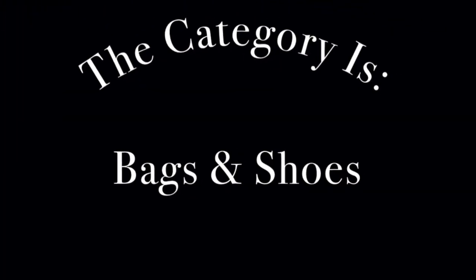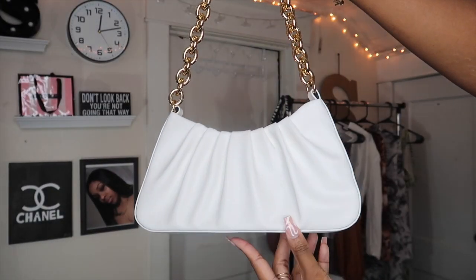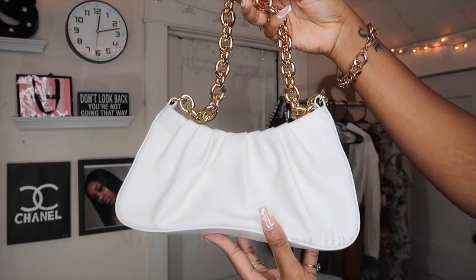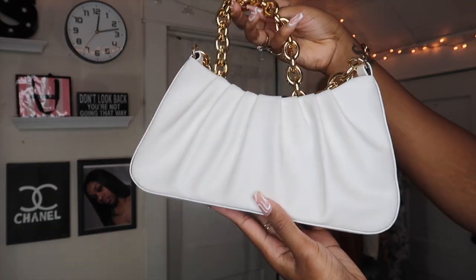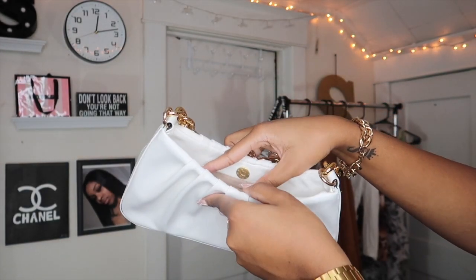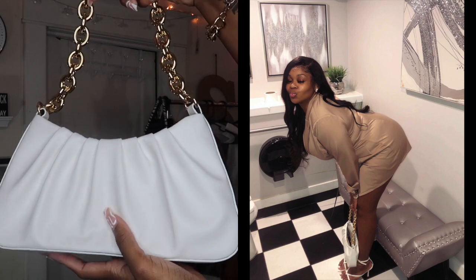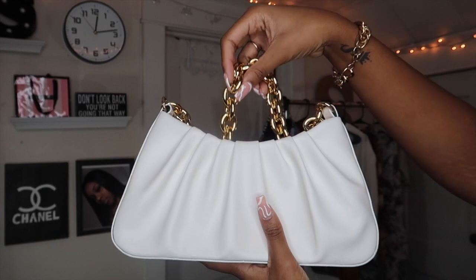We are on to the bags! This bag is called the Minimalist Rush Bag — it only comes in white and the price is $17.28. Look at the detail — are you serious? Inside it only comes with one pocket and a clamp to close. I actually wore this bag in Atlanta and I posted a picture to show y'all how to dress it up. Let me know what y'all think about this bag in the comments.